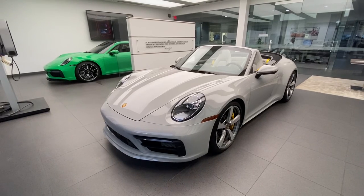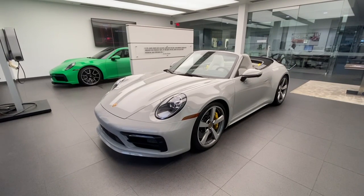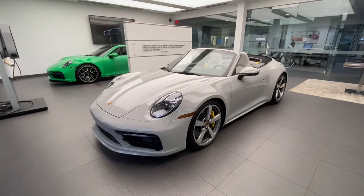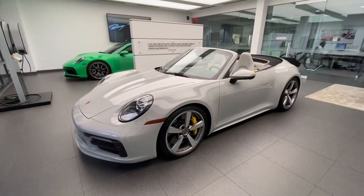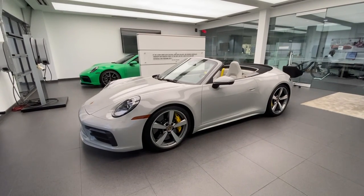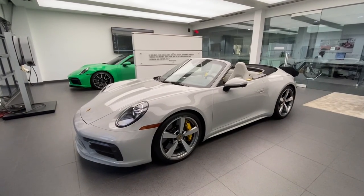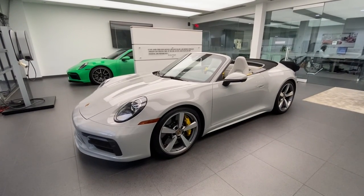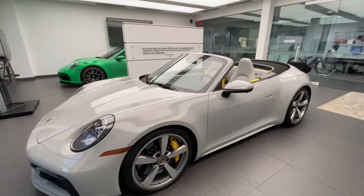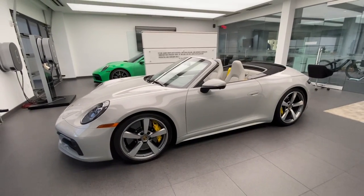In today's walk-around video we're going to take a look at this 2020 Porsche 911 Carrera S Cabriolet. This vehicle just arrived in our pre-owned inventory and will hopefully be certified by early next week, but I wanted to share it right away as it is a very exclusive and special build specification of the latest generation Porsche 911, model code 992. The engine is a twin-turbo flat-6 with 3-liter displacement officially producing 443 horsepower, connected to the 8-speed dual-clutch PDK transmission.